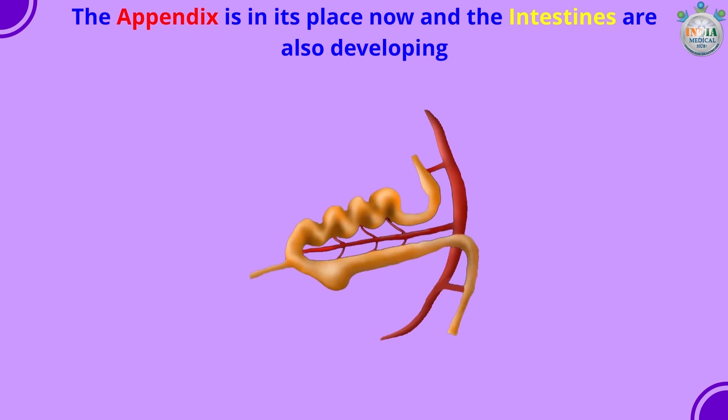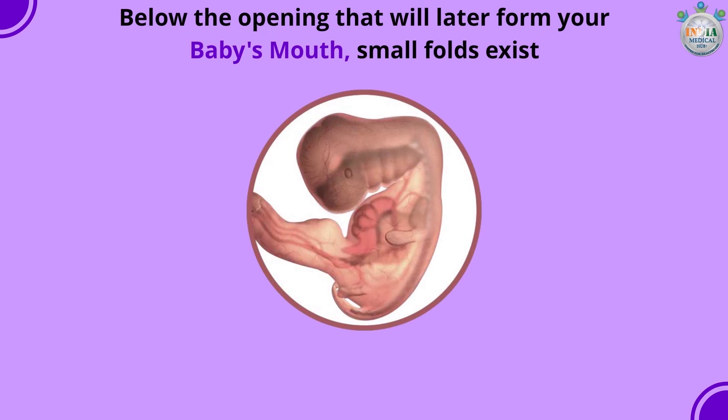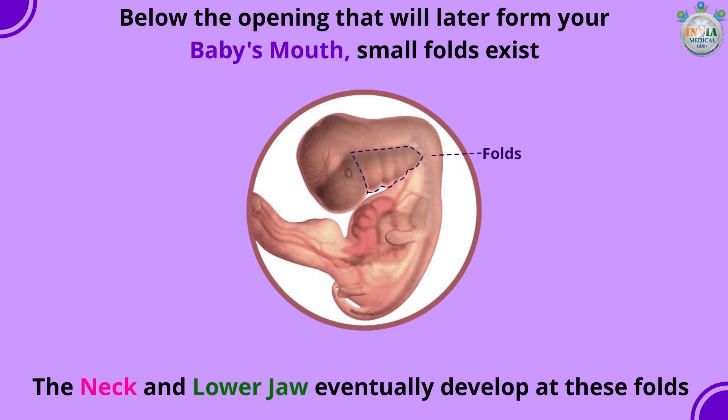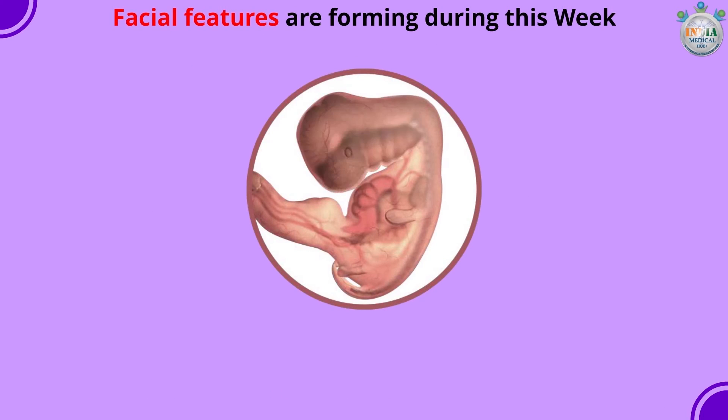Below the opening that will later form your baby's mouth, small folds exist. The neck and lower jaw eventually develop at these folds. Facial features are forming during this week.